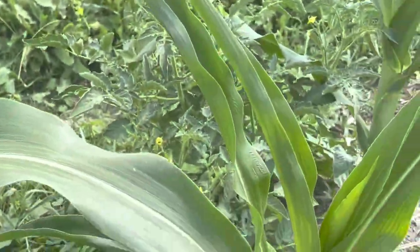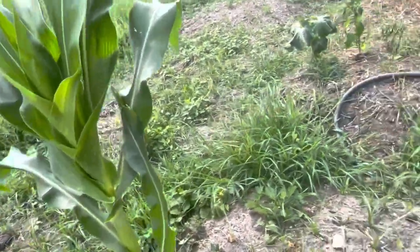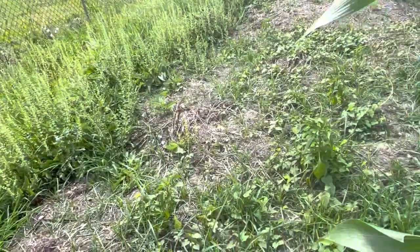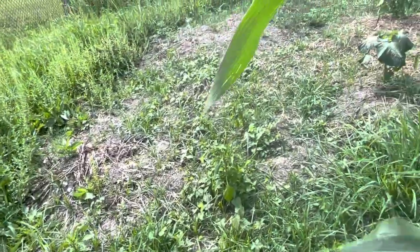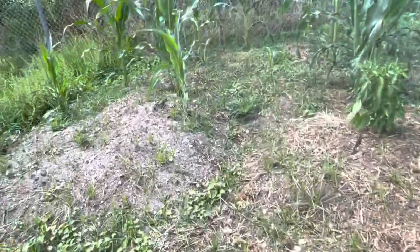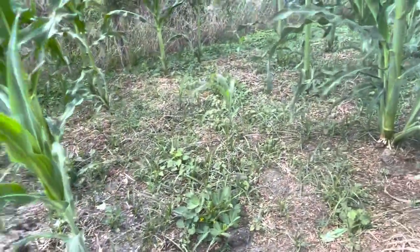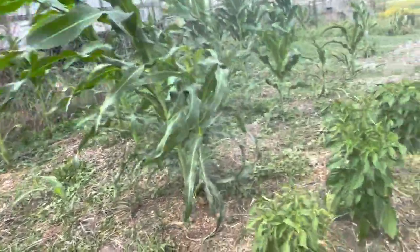Wow, I wish I planted more corn in this space. The peppers over here are not doing well and the okra did not grow. I should have planted corn. I'm going to definitely plant more corn. I have peanuts here. I really regret not planting corn all over the place.